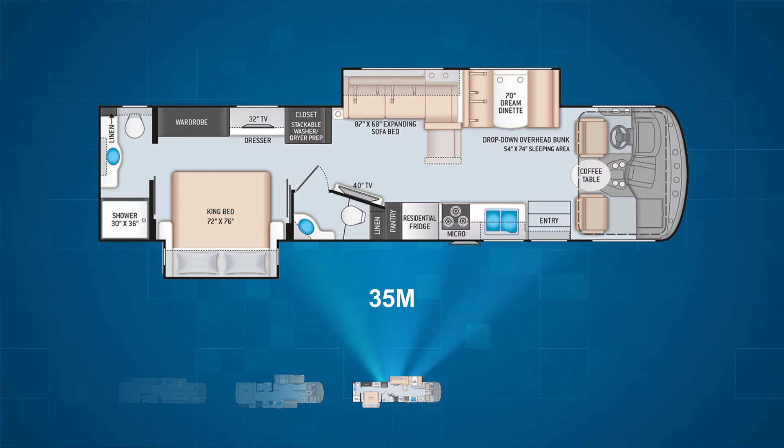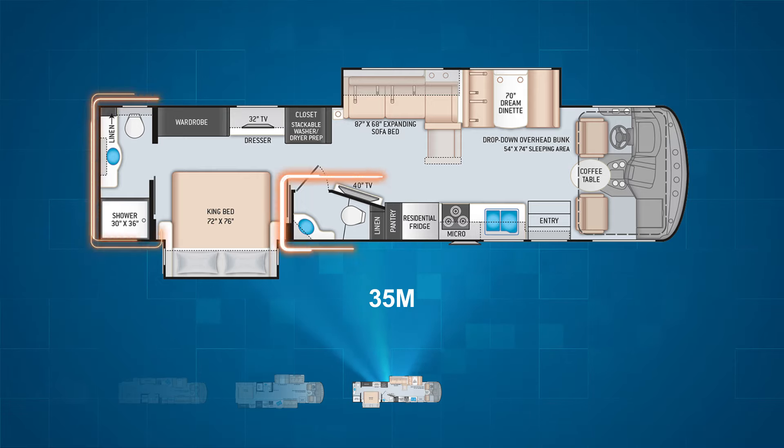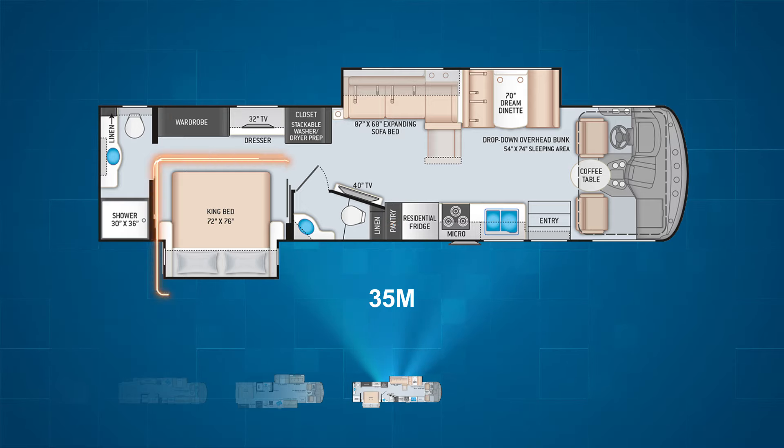The final Hurricane floor plan is the 35M, which is a fairly similar floor plan to the 32T, except the 35M is a bath-and-a-half model. A campsite slide houses the king bed and makes the master bedroom pretty roomy. With the rear wall covered by a bathroom and a pocket door for the bedroom, the 35M has a true master suite.